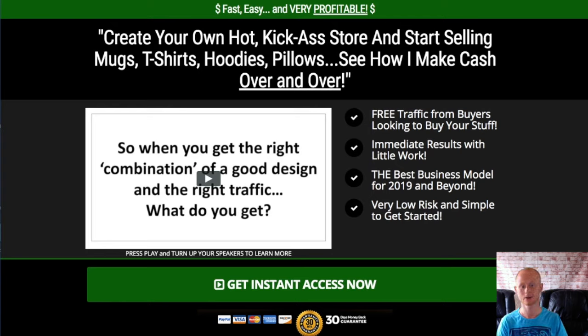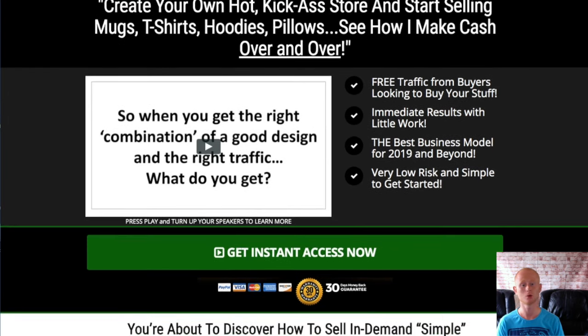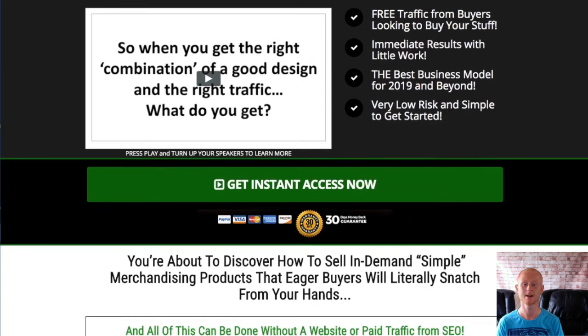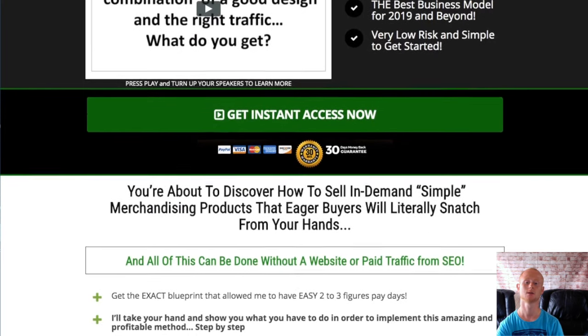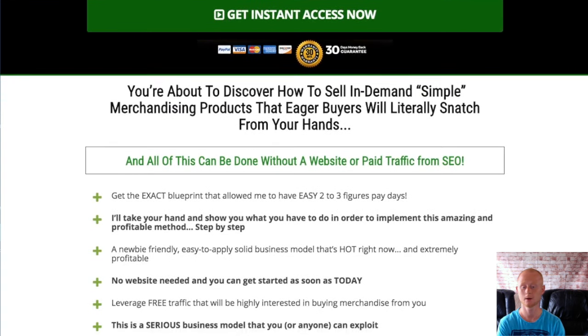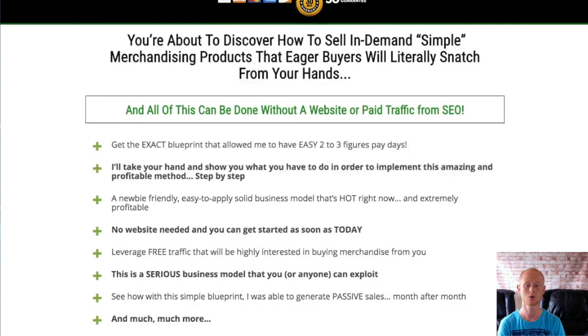Podquick Profits is an amazing new training course that is waiting to show you exactly how to make money with print-on-demand merchandising, using Etsy and Printful integration. This course is perfect for you if you're looking for a simple and profitable home business. This fast-track training will have you up and running in no time at all. It's a fantastic offer and I'll also be including my massive Carby Beat and affiliate marketing bonuses that really will help you to succeed with Podquick Profits.